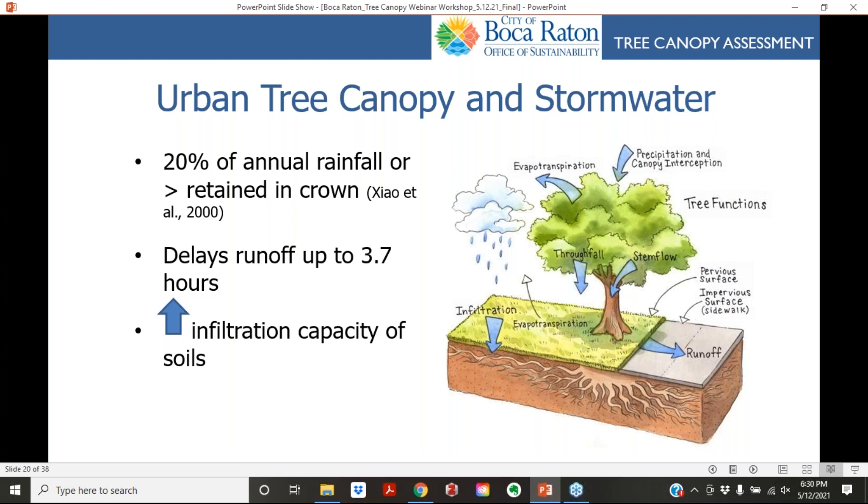Urban tree canopy is a great solution for reducing and mitigating stormwater. Studies show that about 20 percent of annual rainfall or greater is retained in the crown, which can result in delays of runoff up to 3.7 hours. Tree roots are also very effective at increasing the infiltration capacity of soil, getting stormwater to flow back down into the groundwater.